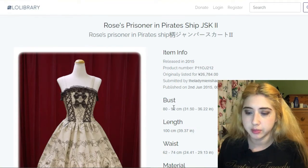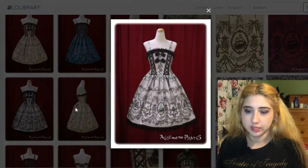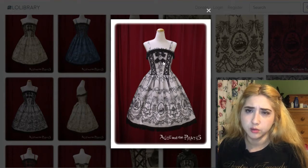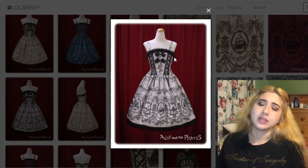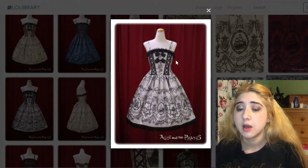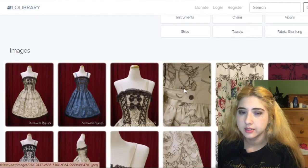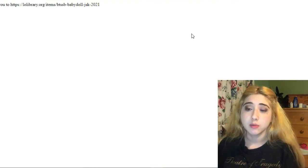This one also by Alice and the Pirates is called Roses Prisoner in Pirates Ship JSK2 in silver or gray. It has double corset lacing with two little ribbon bows. I don't love how the round neckline looks — nothing very interesting there — but I really love everything else, especially the pirate print: it has a violin, a skull with a crown, and rose buttons on the waist ties.